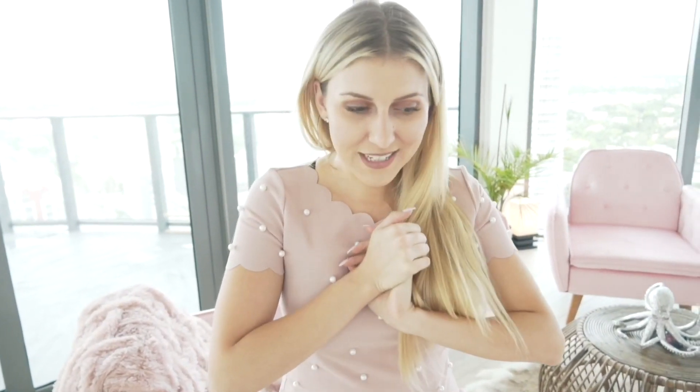Thank you guys so much for coming to my spot here in Fort Lauderdale, my beauty room where I create all my Insta-worthy videos and content. If you guys have been following me from the beginning, you remember that I used to do videos out of my bathtub — so it's finally time that I've taken the opportunity to upgrade myself. Thank you all so much for being here and I'll see you on the gram.